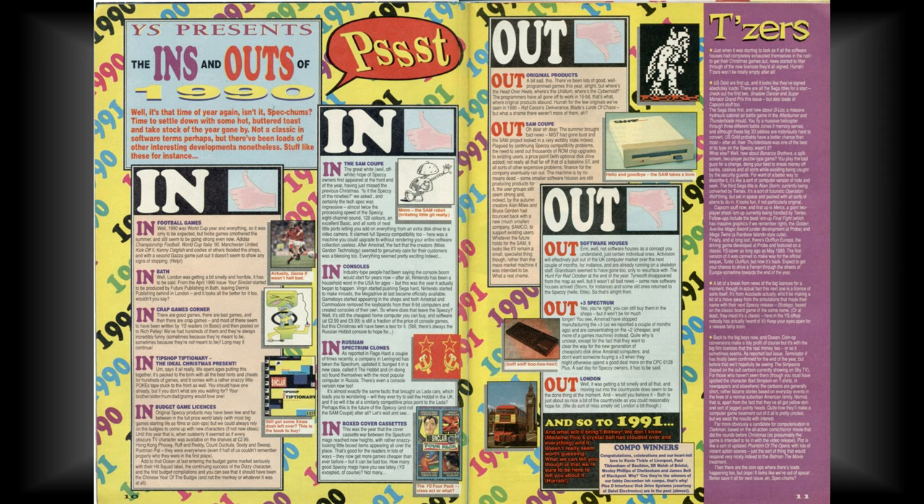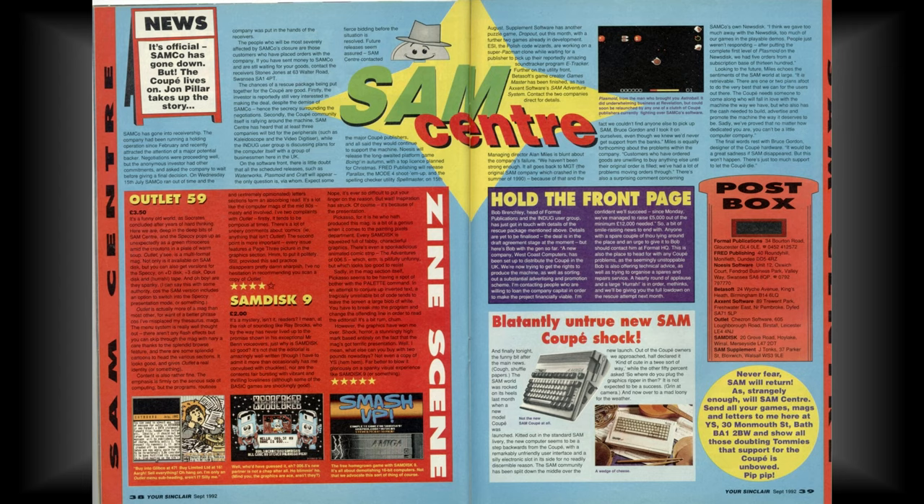After MGT went bankrupt, founders Alan Miles and Bruce Gordon set up a new company called Samco to continue producing SAMs, and Bruce started a separate venture, Samtech, to continue producing hardware. Samco struggled on for two years, and then went into liquidation themselves, with Samtech following shortly after.